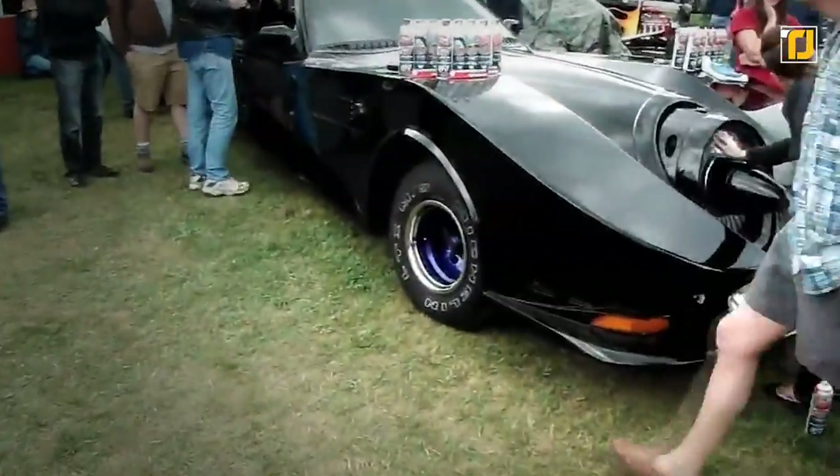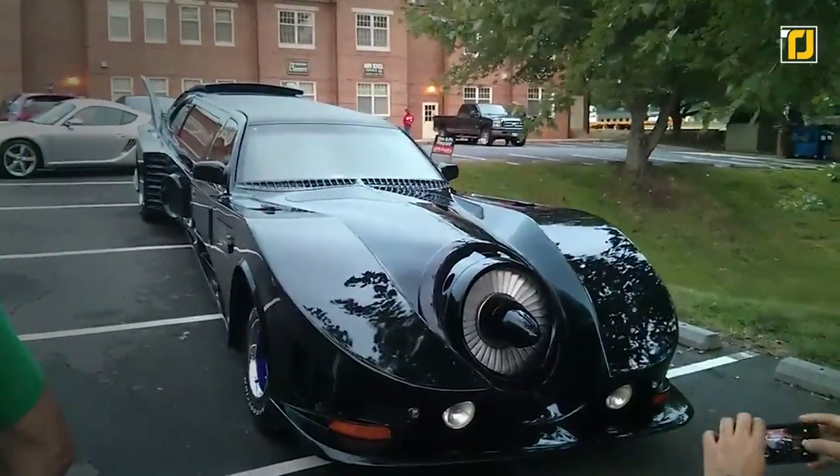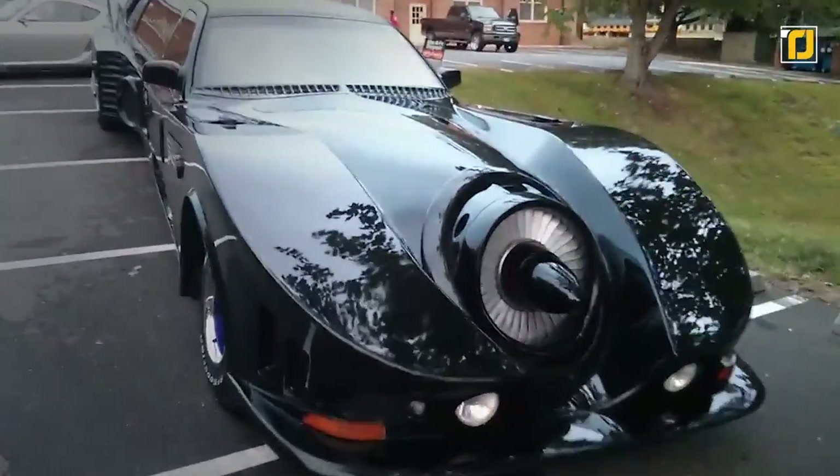Details are sketchy, but if this was correct, it would make this the most expensive limo ever built, even topping US presidential limos, which run $1.5 million each.